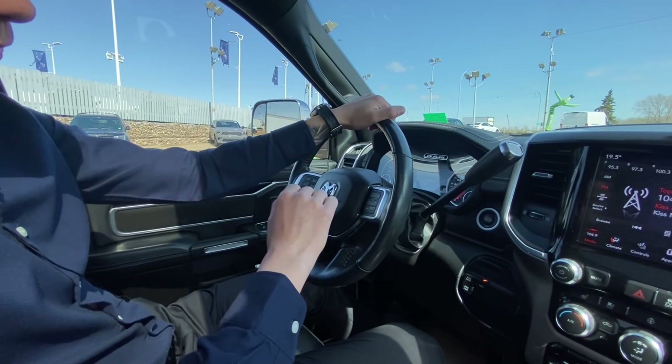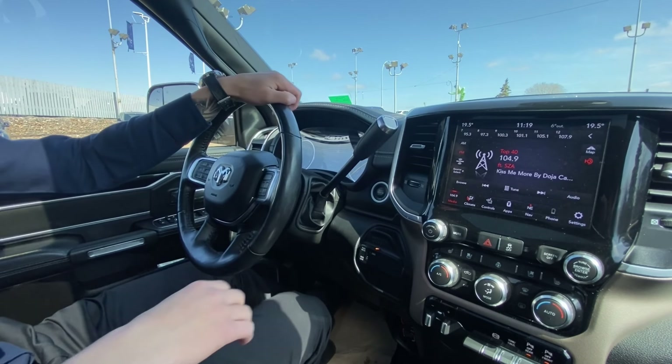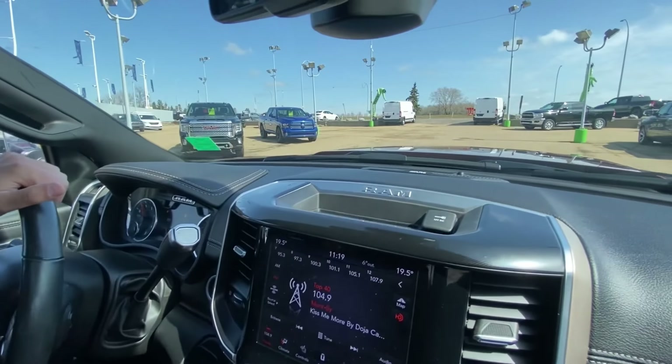71,000 kilometers. Six-speed transmission — this one does have the 68RFE. So no high output on this one, guys. Alpine sound system with the surround sound.